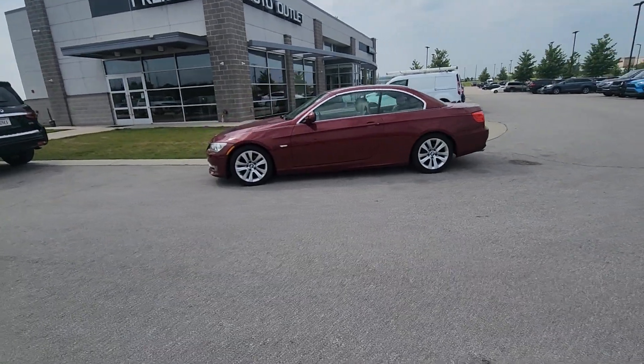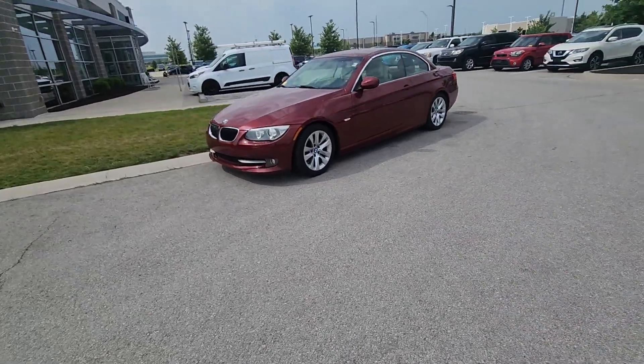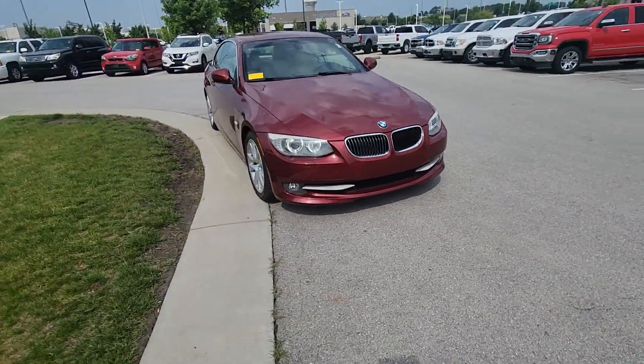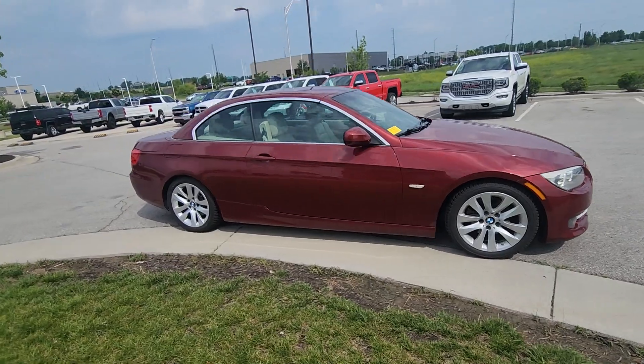Good morning Sean, Brian here at Premier Auto Outlet. I want to thank you for reaching out to me via Facebook. This is that 328i BMW convertible that you had expressed interest in. I'm going to take about 90 seconds of your time and shoot this walk-around video to showcase the condition it's in.